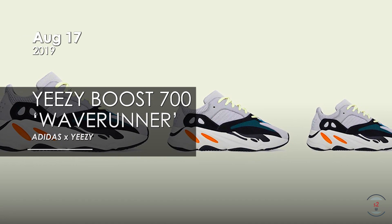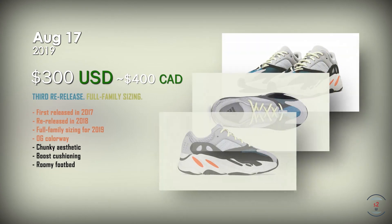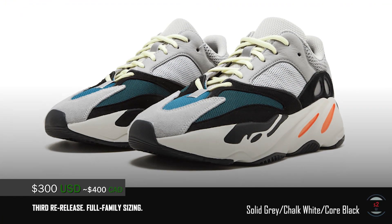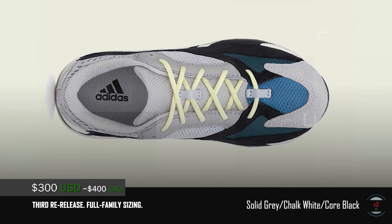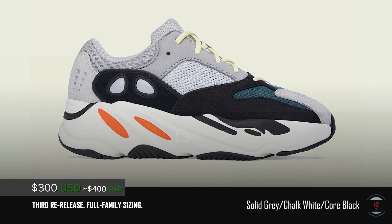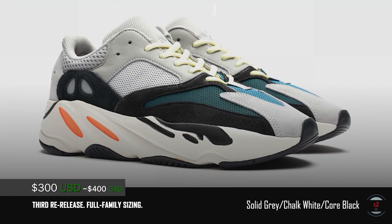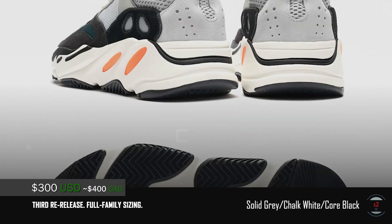On the same day, the 17th, Adidas is restocking the Yeezy Boost 700 in the OG Wave Runner colorway for $300 USD at retail. This shoe is re-releasing for its 3rd time, and it's still the best colorway out of every Yeezy Boost 700 released so far in my opinion. The only difference in this release is that it's family sizing, so even your kids and infants could wear them now. It sports the popular chunky dad shoe aesthetic that took the storm in 2018, featuring comfy boost cushioning with a roomy footbed for comfortable daily usage. Although the pricing is really high, this colorway is definitely the one to have if you are a fan of the 700 silhouette.